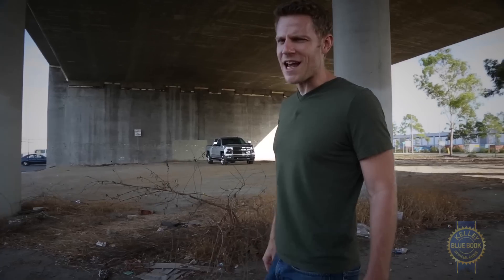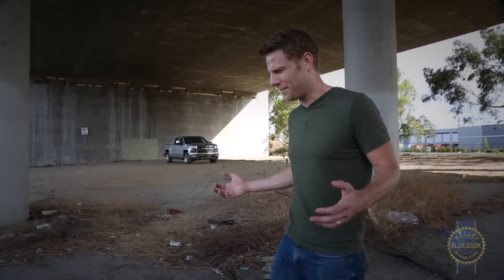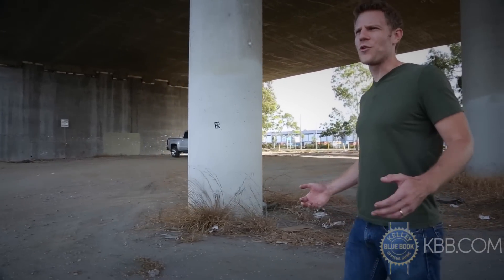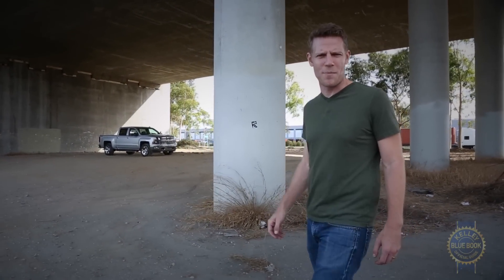The Chevy Silverado is an American icon. Chevy sells a ton of them and people swear by them, but the full-size pickup truck landscape is shifting, raising the question: can the Silverado and its corporate twin, the GMC Sierra, still hold their own against increasingly sophisticated competitors?